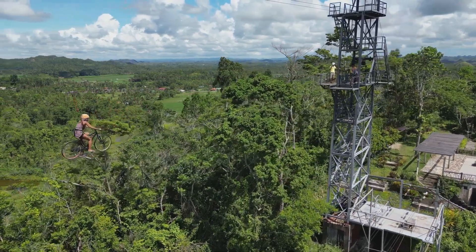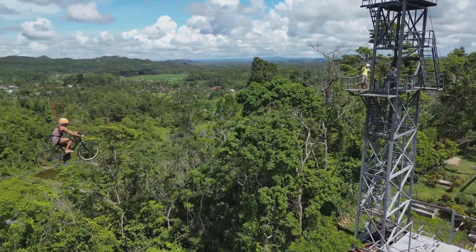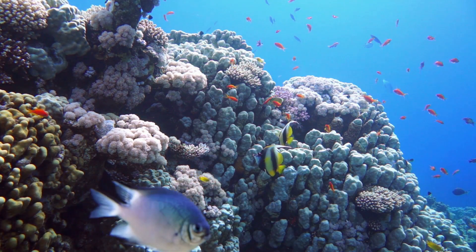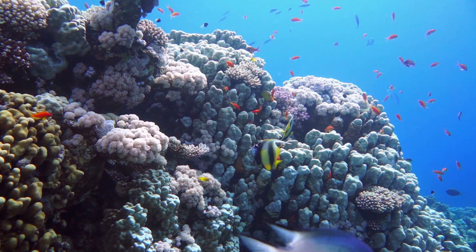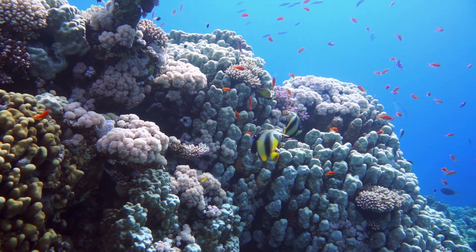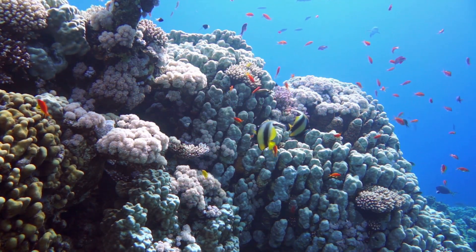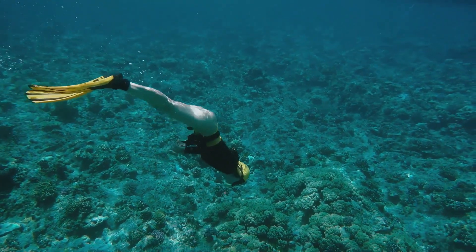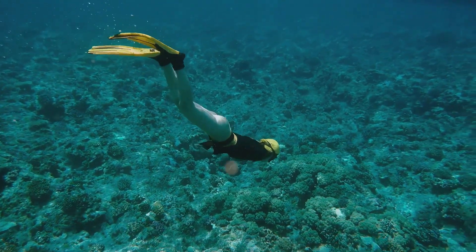From the tranquility of the Baobabs, we now move to an adrenaline-pumping adventure. At number three, we have an exhilarating diving experience in Nosy Be. This isn't your everyday dive — Nosy Be offers a vibrant marine life teeming with a riot of colors. From the playful clownfish to the majestic manta rays, it's a world beneath the waves that holds endless surprises.